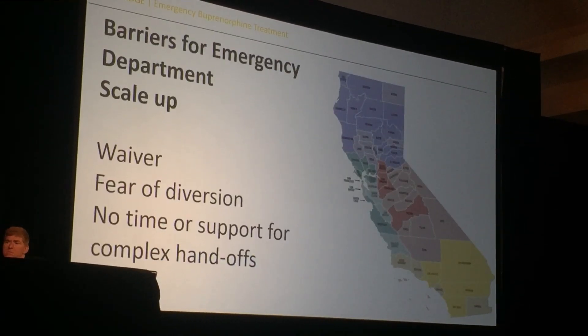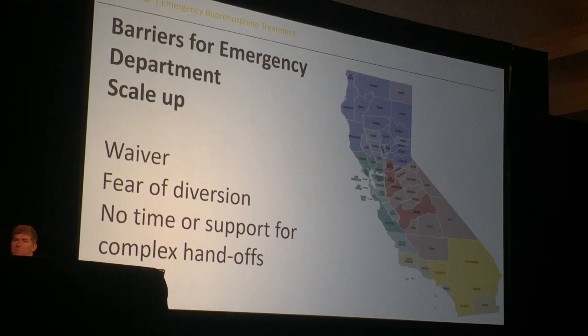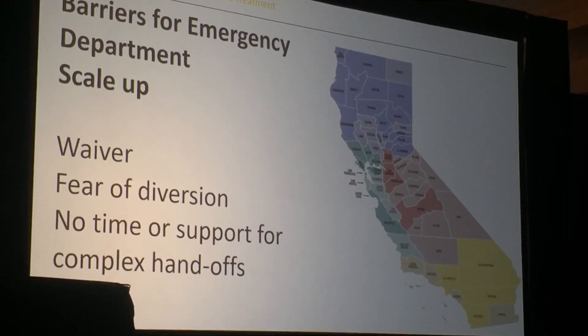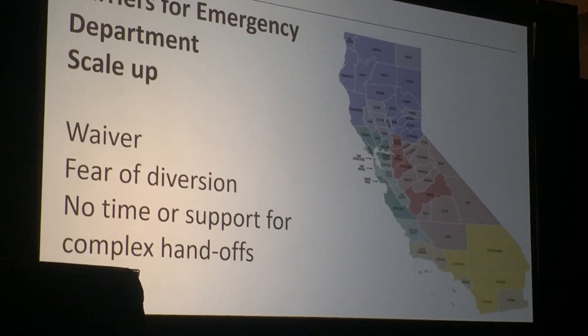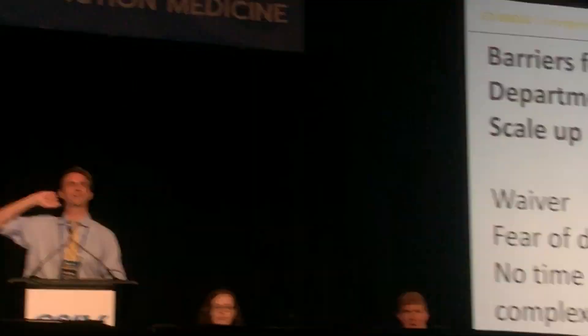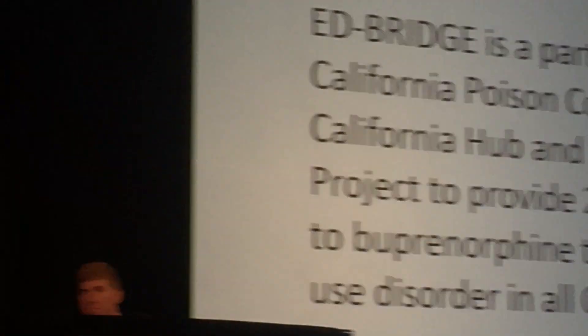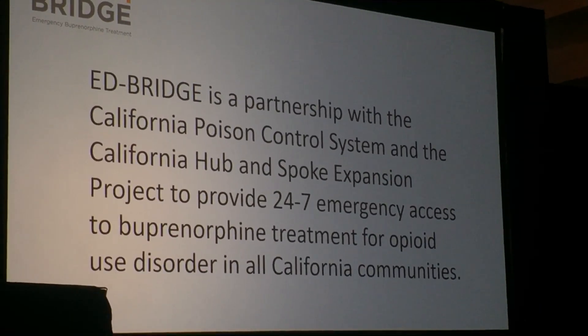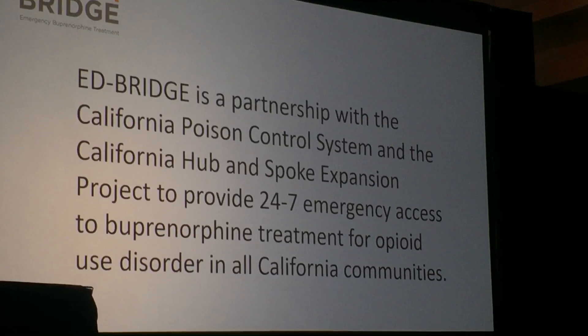We tried to take Gail's model and scale it up to the size of the state of California through a statewide project, the ED Bridge project. What we saw is that there are a lot of barriers to doing this. So we changed our model — we now partner with California Poison Control, a hub-and-spoke evolving system of care outside the ER, and use a narrowly focused treatment model within the emergency department.